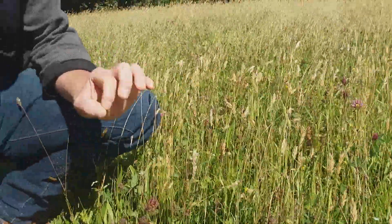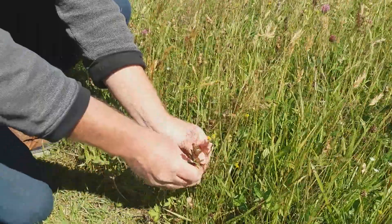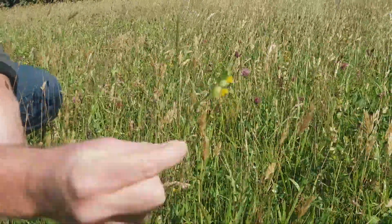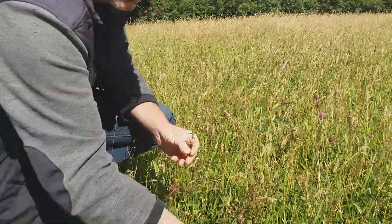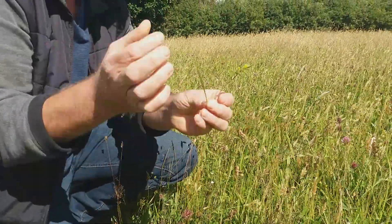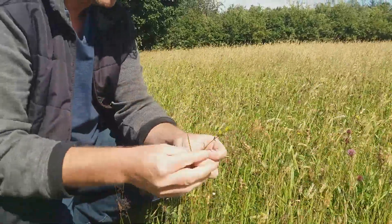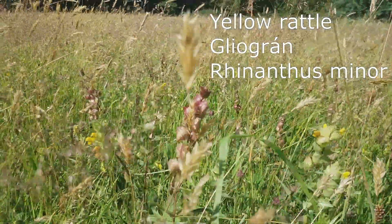The most important plant within this meadow is this one here, and that's called Yellow Rattle. Yellow Rattle is a semi-parasitic plant that actually attaches onto grass roots and takes some of the energy from the grass, allowing other wildflowers to come through. You can see all these different wildflowers going through it because of that.